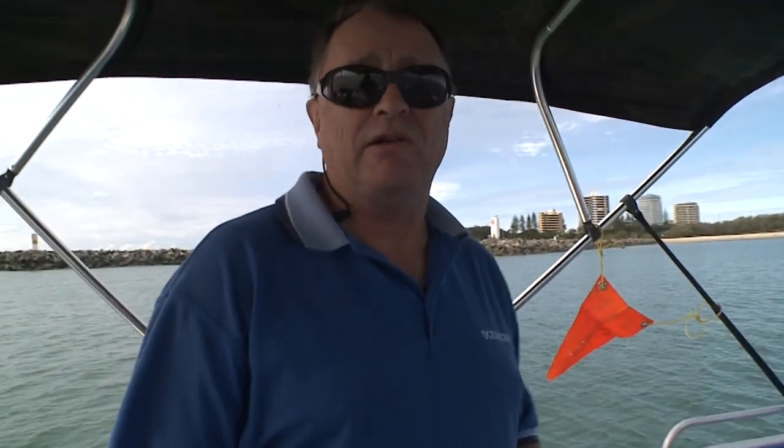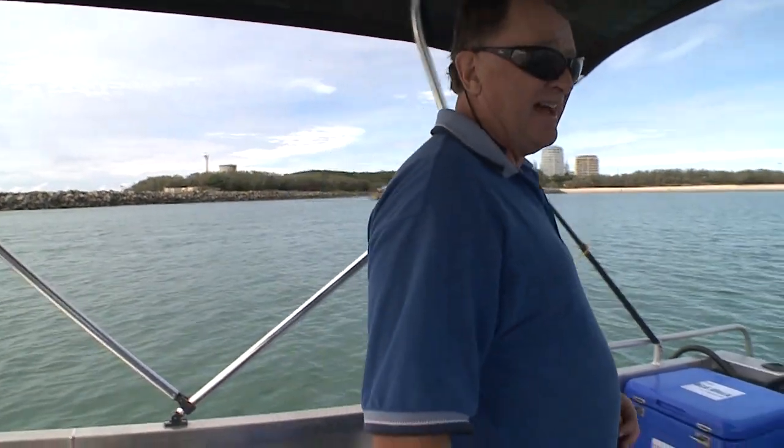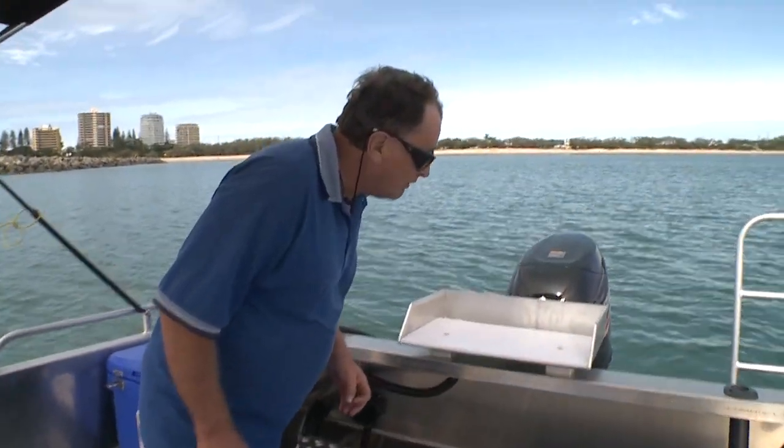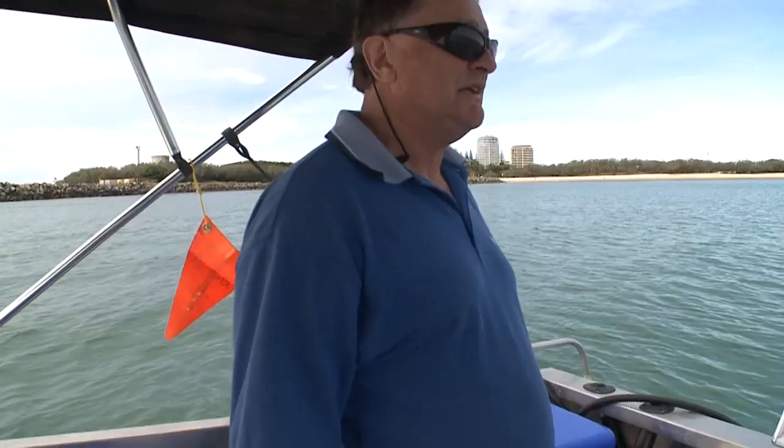We were doing 45 knots earlier — and that's a four-stroke with very good fuel consumption. We've been out here for an hour or two and we've hardly touched the fuel; we still have about a third of a tank left, having started with half a tank.